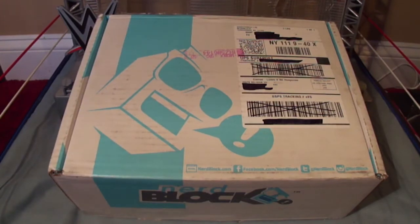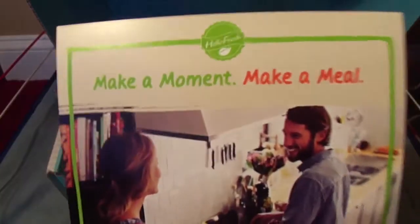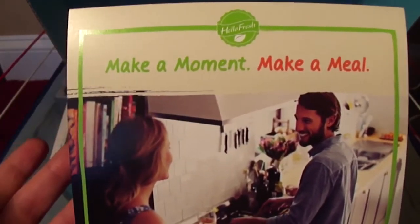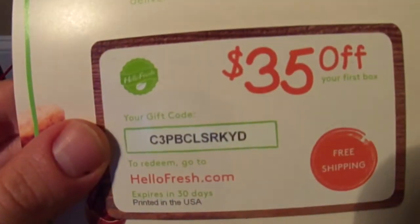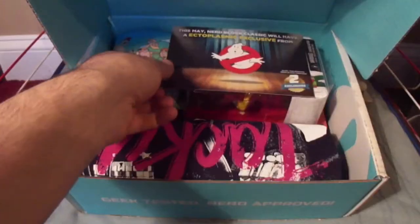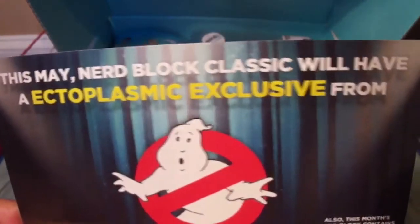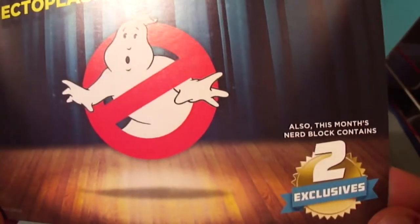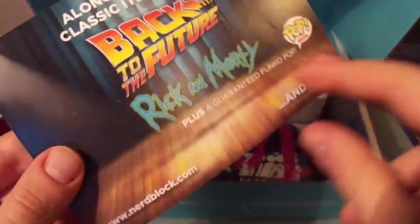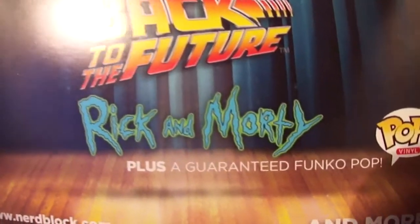Let's open up this NerdBlock — I already cut it open — and let's see what's inside. It looks like some sort of coupon offer for HelloFresh. Here's a code for $35 off — you want it, you can have it. And here is the pamphlet for next month. This May NerdBlock classic will have an ectoplasmic exclusive from Ghostbusters, along with other classic items from Back to the Future and Rick and Morty, and a Funko Pop.